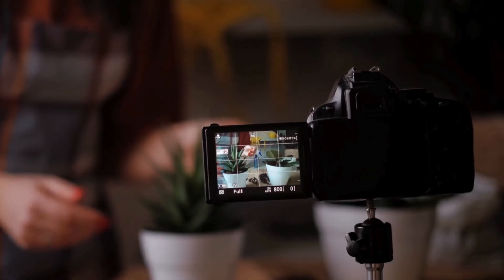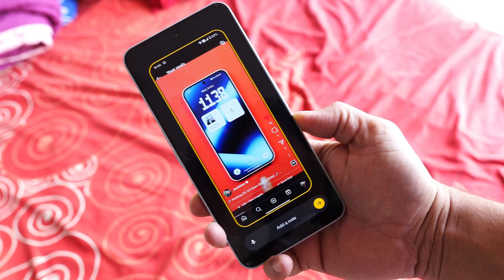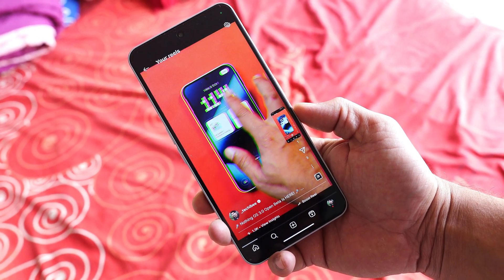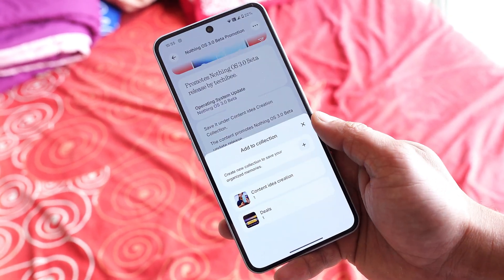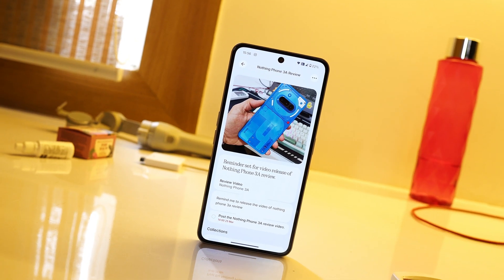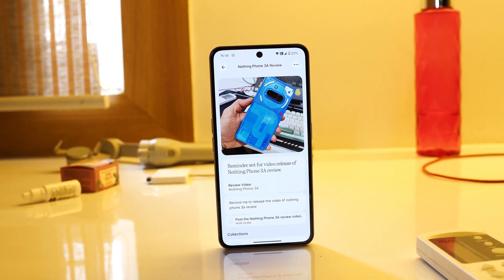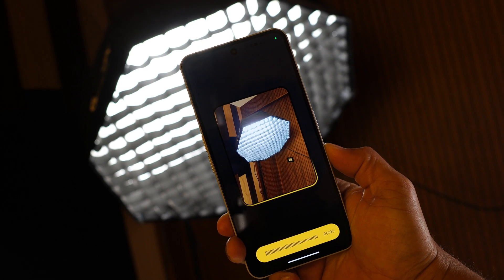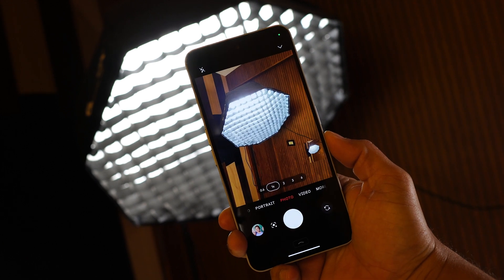The third use case is for content creators. When scrolling through Instagram, Twitter, or other apps and you see a trending reel, screenshot it, save it under Content Idea Collection, and set a reminder. Got a script idea on the go? Long press the Essential key, speak your idea, and Essential Space will transcribe it for later. Bonus tip: use Camera Capture to remember locations or lighting setups while shooting, and just add a quick voice note like 'good for unboxing' or 'good lights for shoots.'